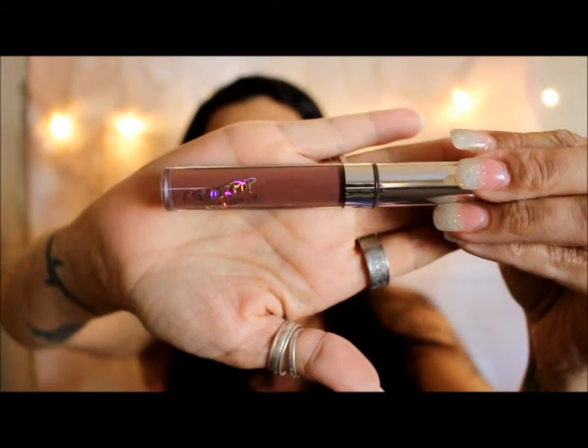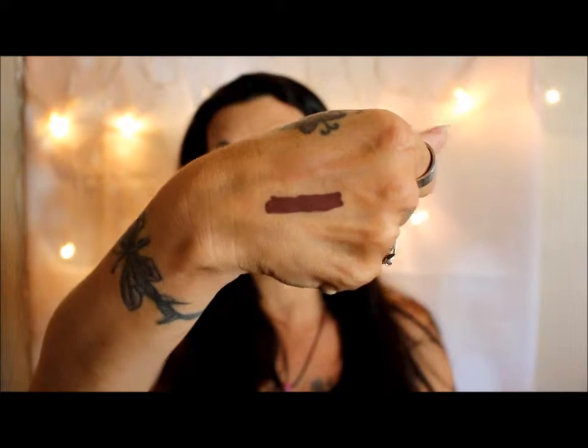The next thing I got was an Ultra Satin Lip in the color Tulips — it's a really really nice color. I love darker colors, not the brights, and this color is absolutely amazing. I'm so excited to put together a look for you guys with it. I also got the Lippy Pencil to go with it — and with a lot of my lipsticks actually — and this is in the color Creature.